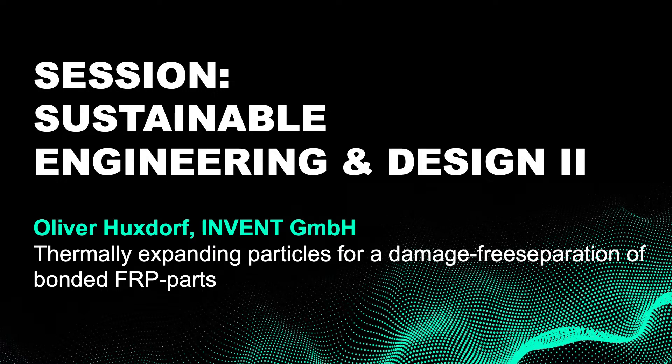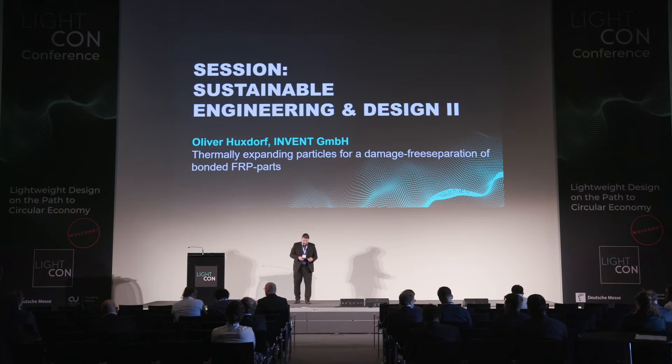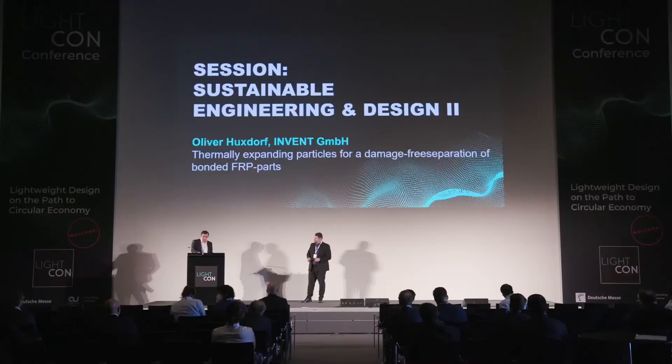We came to the next speaker. This is Oliver Huxdorf. He is project manager at Invent GmbH and he talks about thermally expanding particles for a damage-free separation of bonded FRP parts. So the stage is yours.